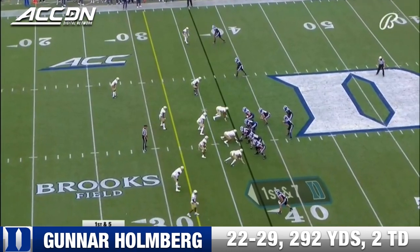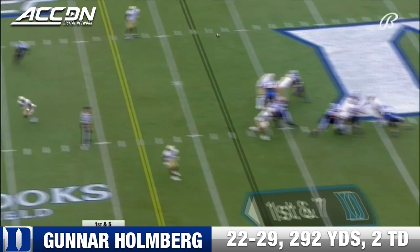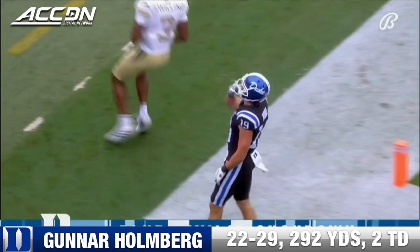The strip sack fumble recovery for the touchdown — last year's game against Duke. Pretty impressive. Holmberg, just his second pass, on time and into the end zone. Jig Bobo runs under that one and it's a touchdown for the Blue Devils.